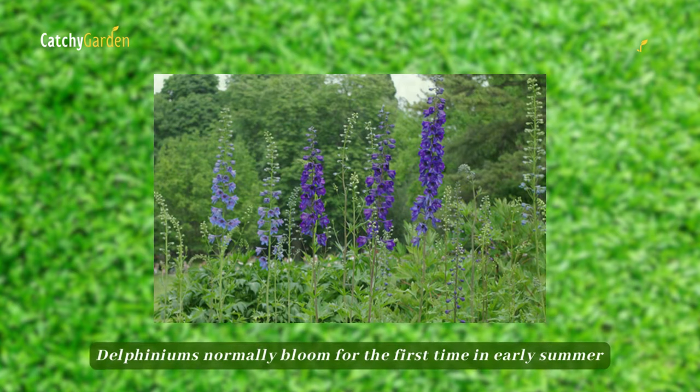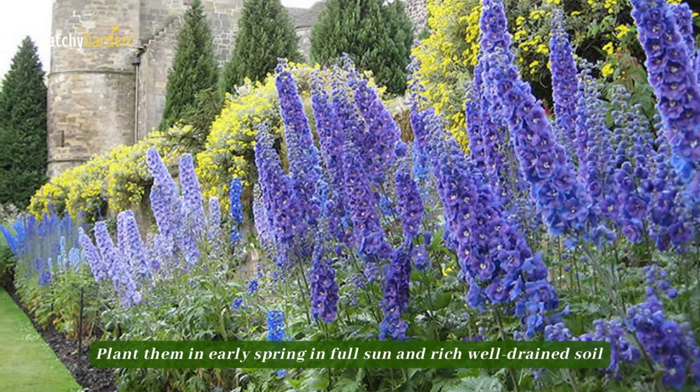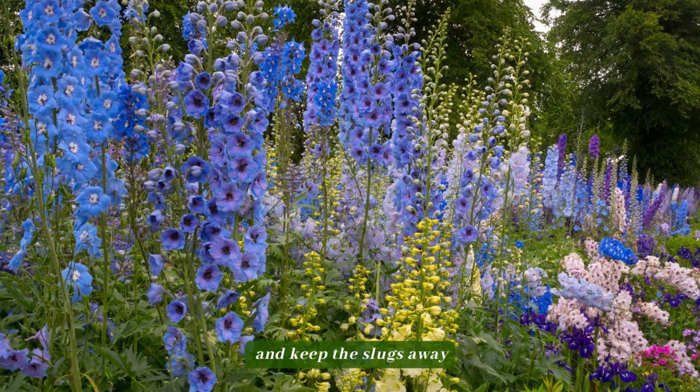Delphiniums normally bloom for the first time in early summer. Plant them in early spring in full sun and rich, well-drained soil, and keep the slugs away.